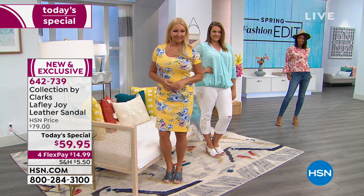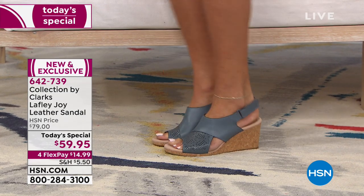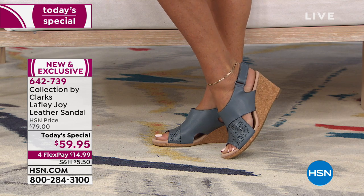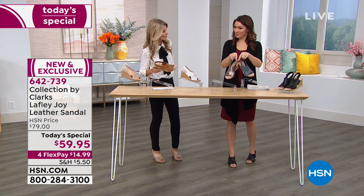If you have a traditional black or nude color wedge, why not do a pop of blue? I love this bronze — so cute for the summer. Well, it's called metallic. The blue and the metallic, I think, are really unique options.